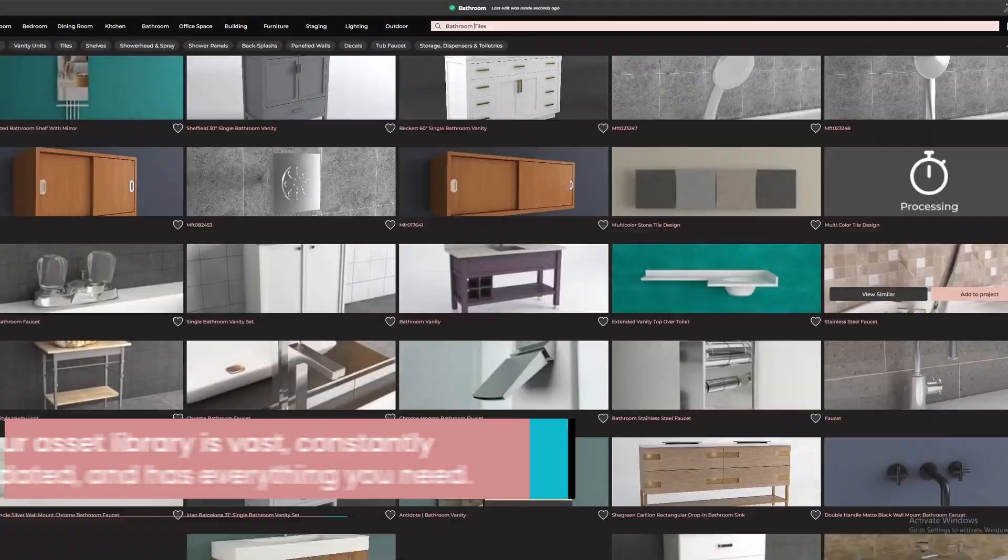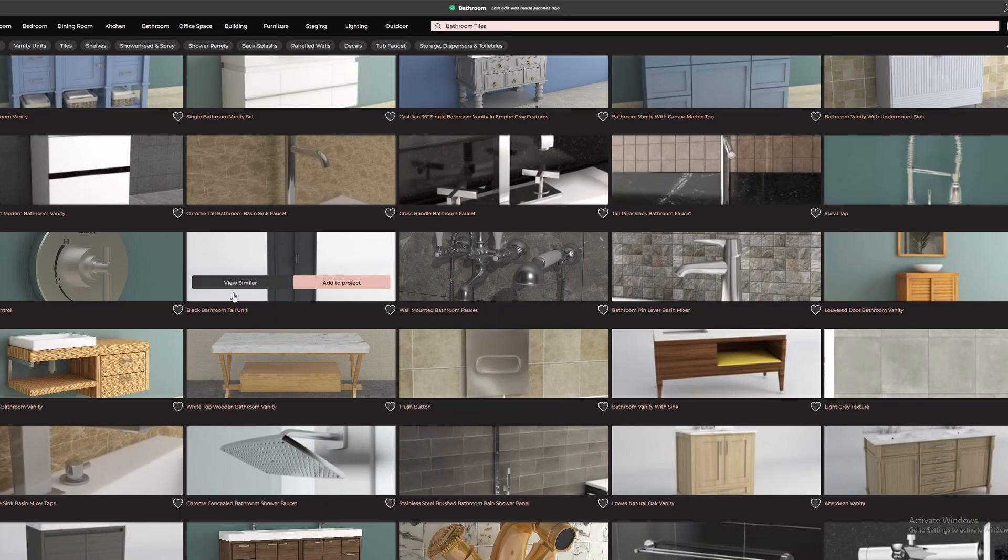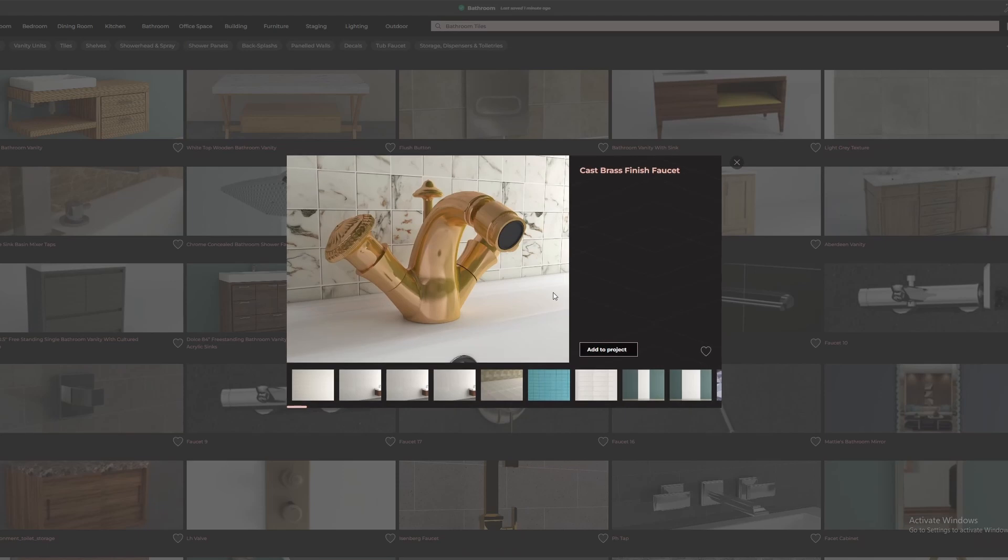And the design library — it's stocked with everything you need, from fixtures to tiles to colors, right at your fingertips. No more searching all over the internet.